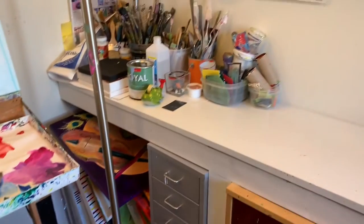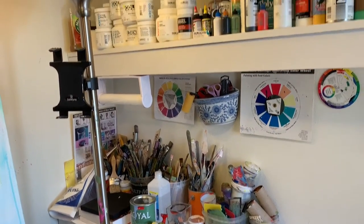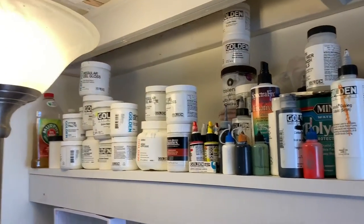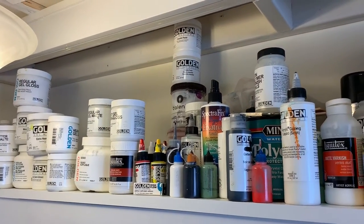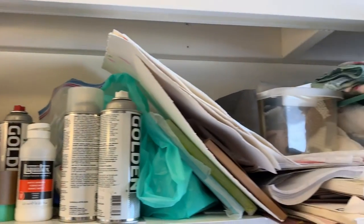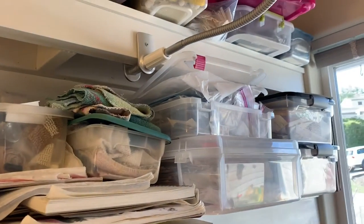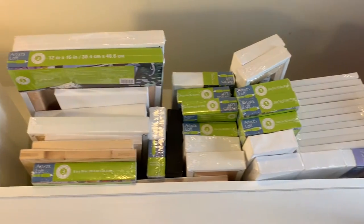I have loads of art supplies — I am an art supply junkie. Way too many brushes, lots of mediums, varnishes, extra paints, all sorts of things of this nature. Over here on this other end, I keep all of my mixed media supplies: papers, stencils, stamps, found objects, all sorts of things like that.